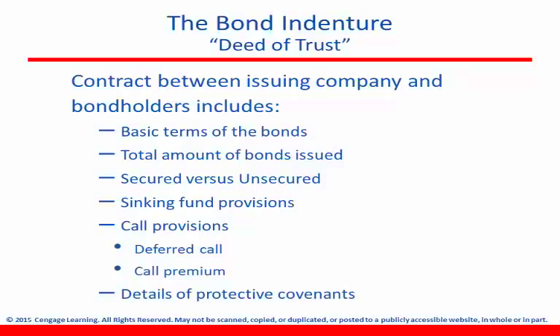A negative or restrictive covenant usually forbids the issuer from undertaking certain activities. A positive or affirmative covenant usually requires the issuer to meet specific requirements. If you want to know more about bond covenants and especially the details, you can look in your chapter, but that's pretty much all I want you to know about bond covenants, other than what I'm about to go over in the next few slides.